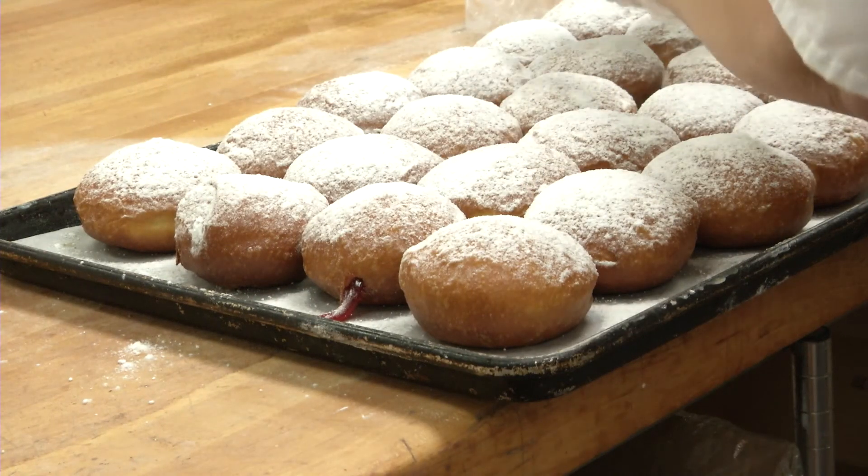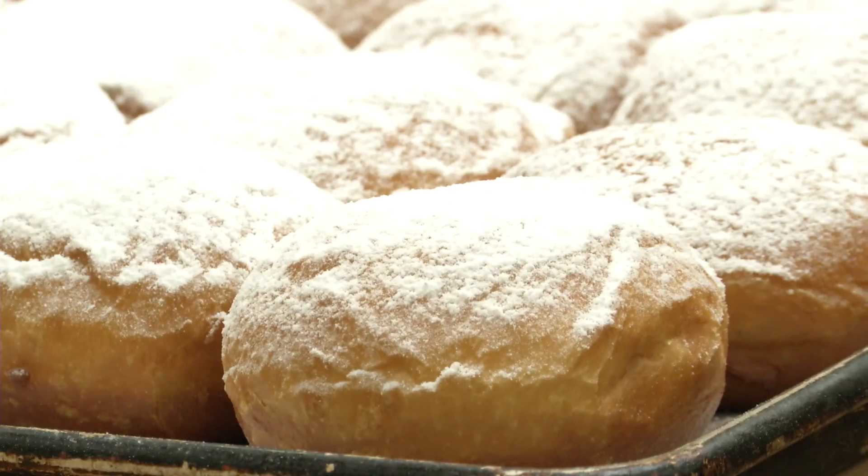Travis Nadler said paczkis are a common thing in his home. "All my life — I grew up in a Catholic household, and we have paczkis every Fat Tuesday." Reporting in Meridian Township, Deja Green.